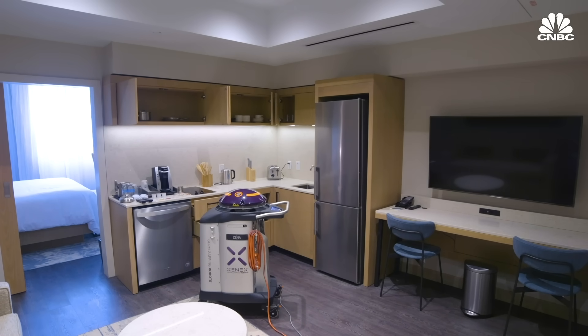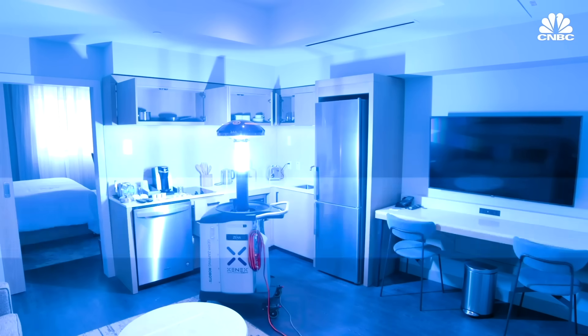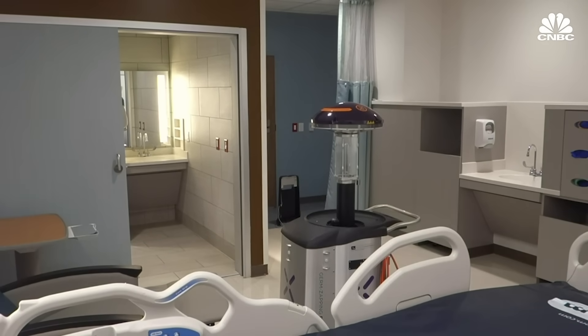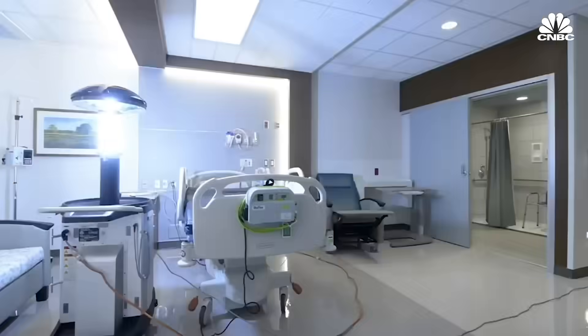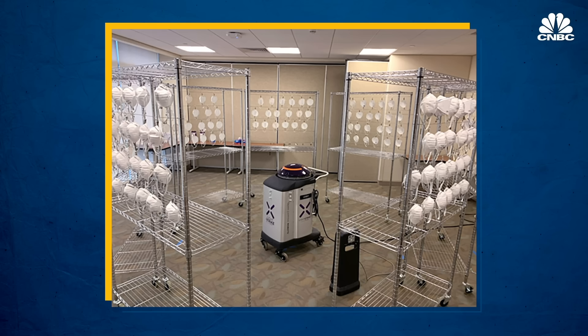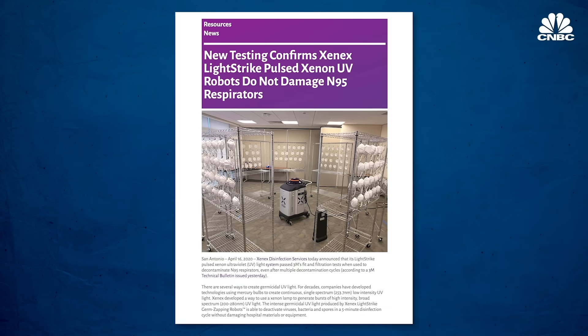Before the COVID crisis, Xenex already had over 500 hospitals with thousands of robots around the world. When COVID hit, international partners started calling right away, and they started shipping 50 robots to Italy and 30 to Japan and Singapore — countries hard hit by COVID before the United States experienced it. Since then, both existing and new customers have come to them, with hospitals requesting robots in unbelievable amounts. The CDC and the International Ultraviolet Association are looking at how UVC could be used to disinfect PPE at hospitals, extending the life of disposable masks. Xenex is the first manufacturer verified by 3M that its masks are safe after being disinfected with the Light Strike robot, passing use on N95 masks.